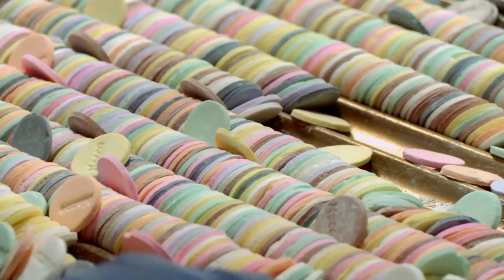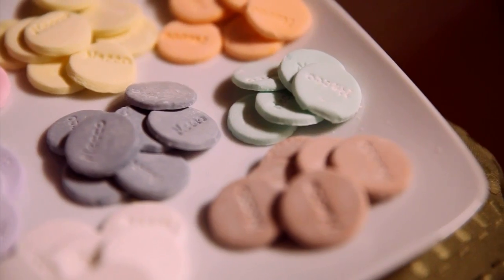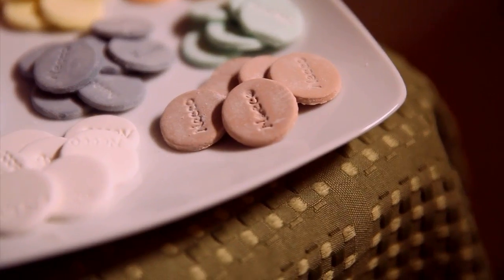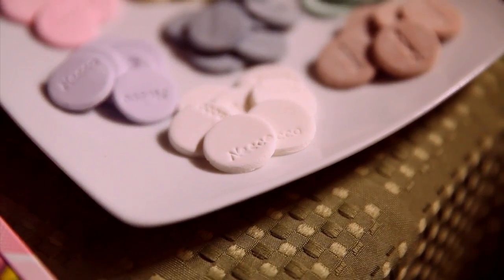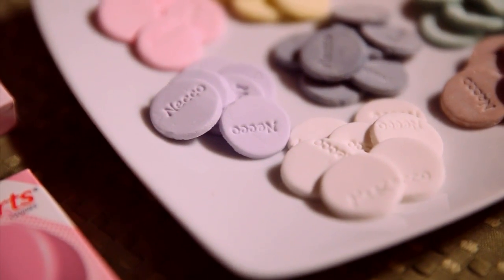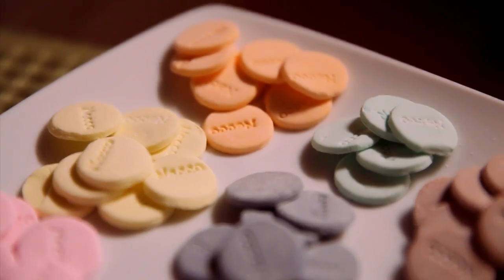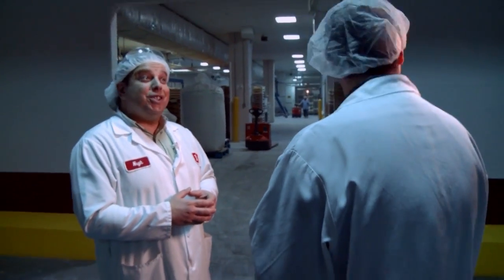A lot of people don't realize that each color really does have a flavor. Green is lime, yellow is lemon, chocolate is obviously brown, cinnamon is white, purple is clove — purple is clove! I never knew. And orange — can't forget orange. And what's orange? Orange is orange.